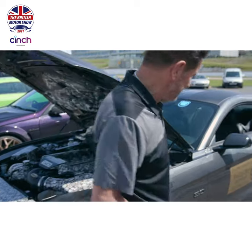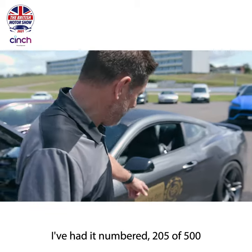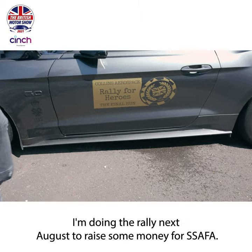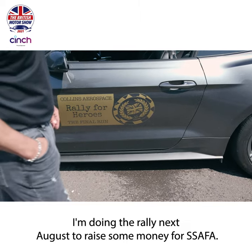The hood underlay was done by a graffiti artist down in Cornwall called Sketch 86 - amazing talent. It's a Mustang skeleton ridden by the Grim Reaper in a catacomb of Warthog skulls. That's amazing. First edition car - I've had it numbered, 205 of 500. And you see the Rally for Heroes stickers on it - I'm doing the rally next August to raise money for SAFA.